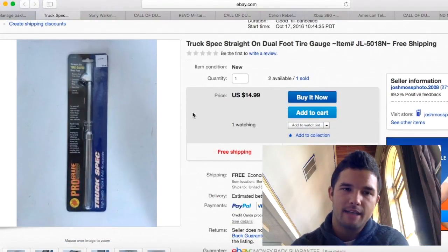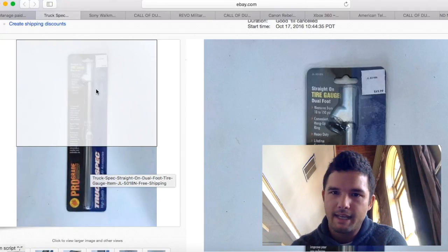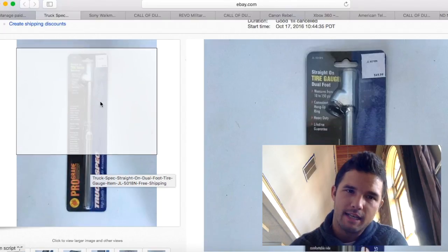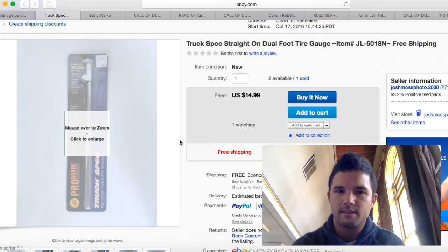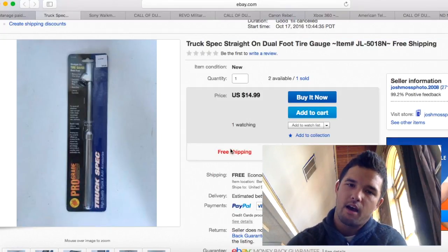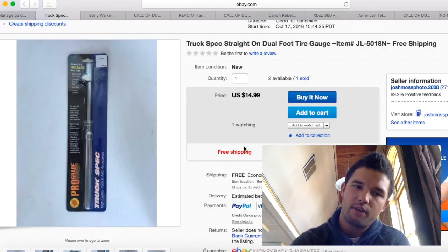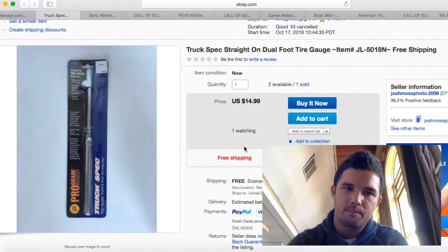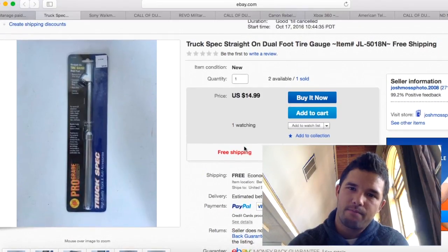This I got in a box lot at an auction — you can see the original price was $19.99. I got three of these plus a lot of other stuff for $5 total. I sold this one for $14.99 the same day I put it on. I still have another one on eBay and one not yet listed. Calling this pure profit — after $4 to $5 shipping, about $10 profit. It's a tire gauge for semi trucks.